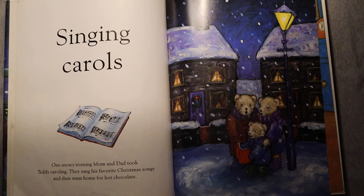Singing carols. One snowy evening, Mom and Dad took Teddy caroling. They sang his favorite Christmas songs and then went home for hot chocolate.